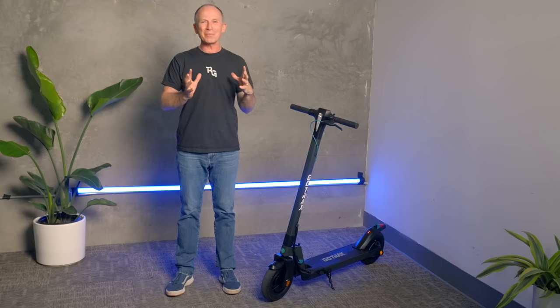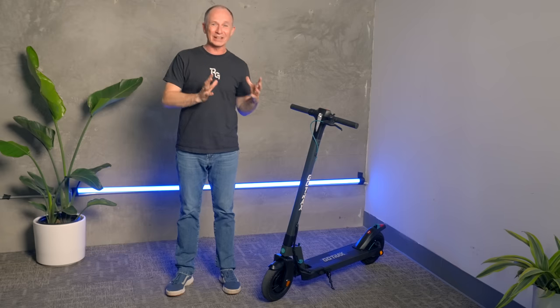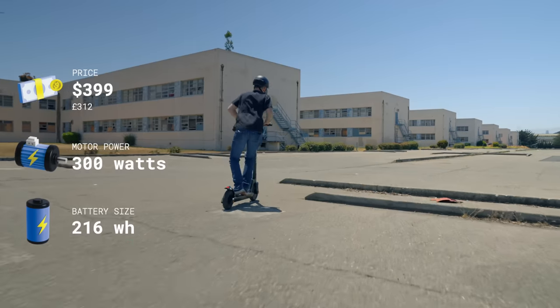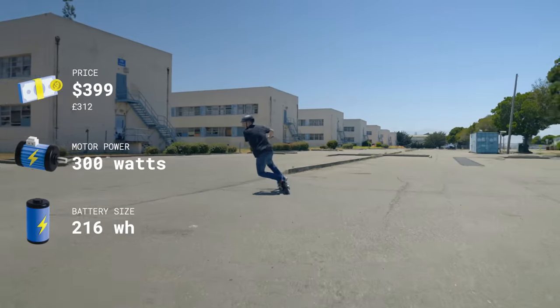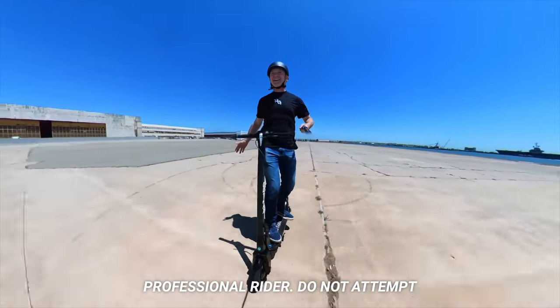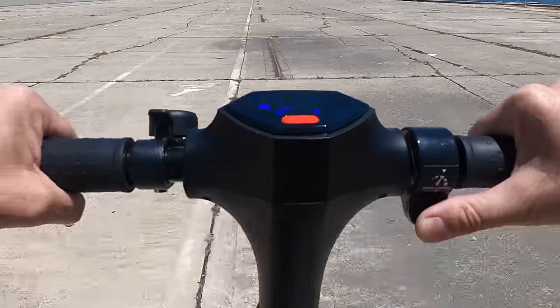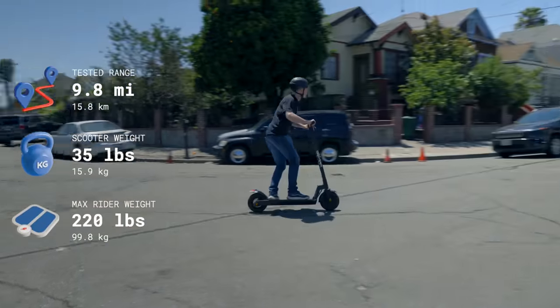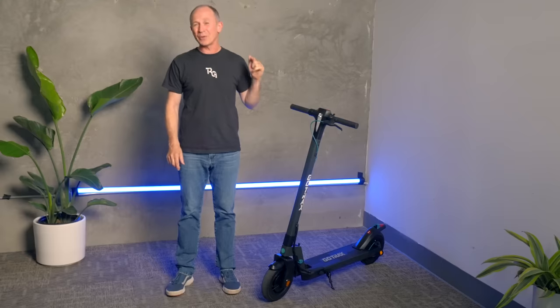A scooter that combines features from the best of Gotrax's budget electric scooters in one vehicle that gets the basics right but leaves the bells and whistles for pricier models. It has a lot of pluses versus the GXL V2, like an impressive top speed, great hill climbing ability, and a smoother ride. In this review, we're going to show you the data for how it beats the GXL, but more importantly, tell you why the ride quality and top speed got better.